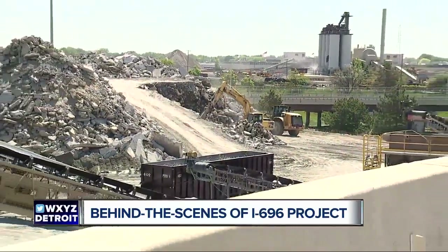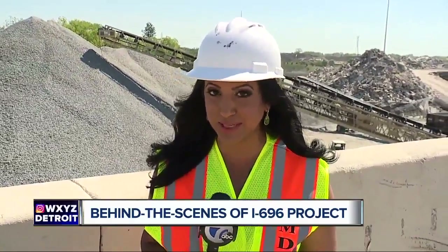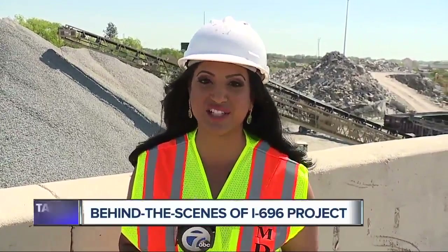And the big question all drivers have at this point: when will the 696 construction project be complete? MDOT officials are aiming for November. I'm Simon Chowdhury for 7 Action News. 696 will close for the first time in Oakland County on June 1st. The westbound lanes will be closed until the 4th, from DaQuindor to Telegraph. We have detours posted on WXYZ.com.